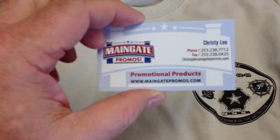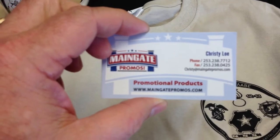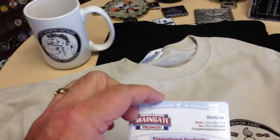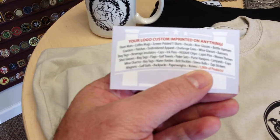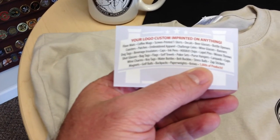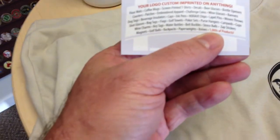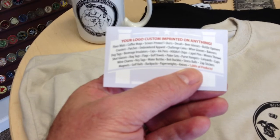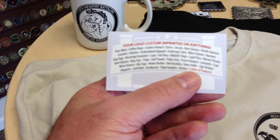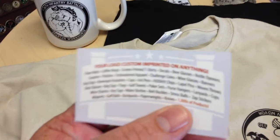Talk to Christy at Main Gate Promos. Get online and go to maingateprom os.com — that's maingateprom os.com. You can check out a database of over one million items. Some of the things we offer at Main Gate Promos: floor mats, coasters, dog tags, shot glasses, poker sets, purse hangers, decals, golf balls, beer glasses — you name it.